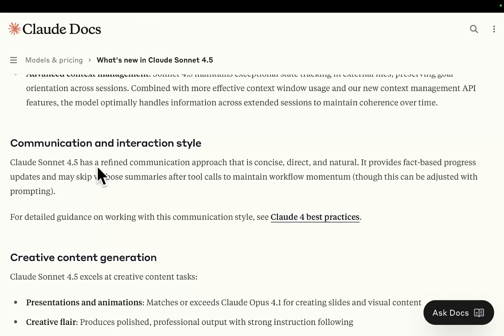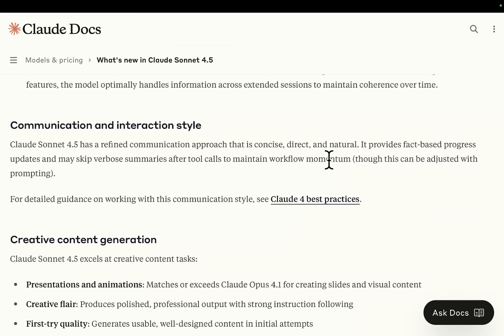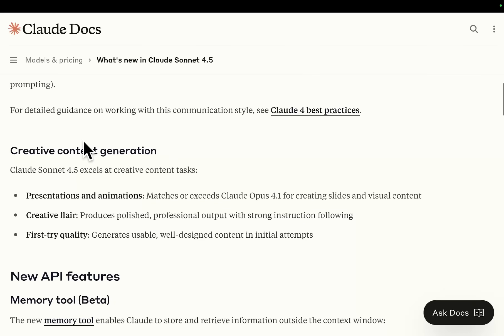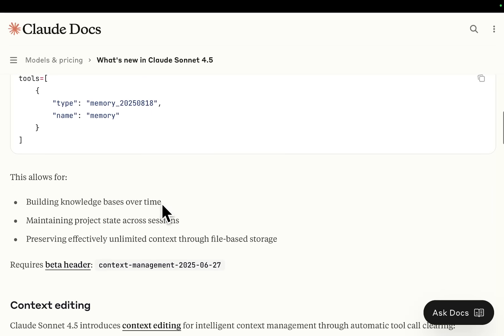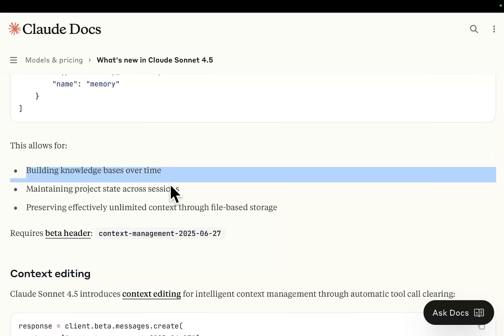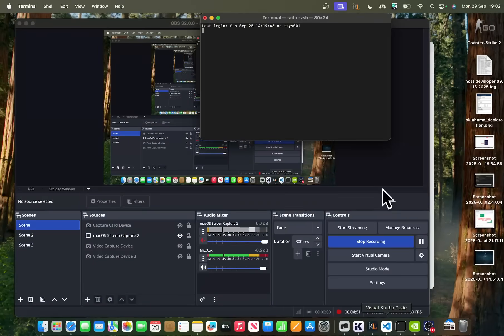Communication interaction style: Claude Sonic 4.5 has a refined communication approach that is concise, direct, and natural. It gives fact-based progress updates and may skip verbose summaries after tool calls to maintain working momentum. New API features — memory tool. Very interesting. This allows building knowledge bases over time. That's really, really cool.